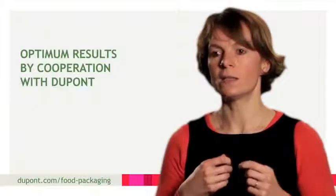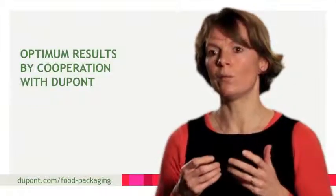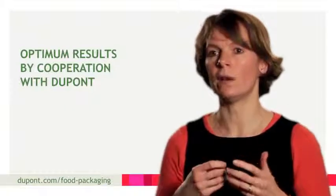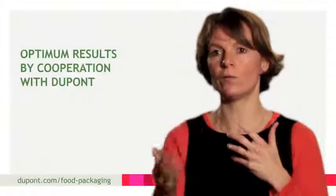What I really appreciate about Dupont is, although they're not a direct supplier, you work together to take the flexo printing forward and get the best possible result, for us as printers, and therefore also as a supplier to our customers.